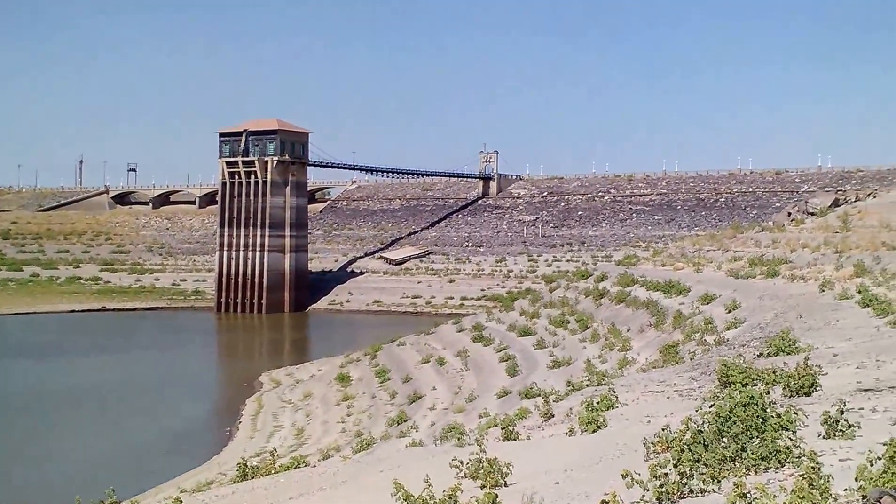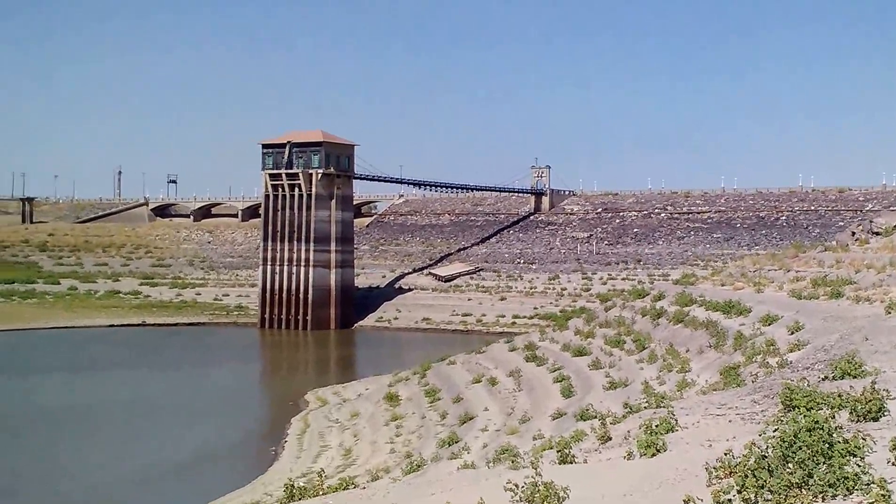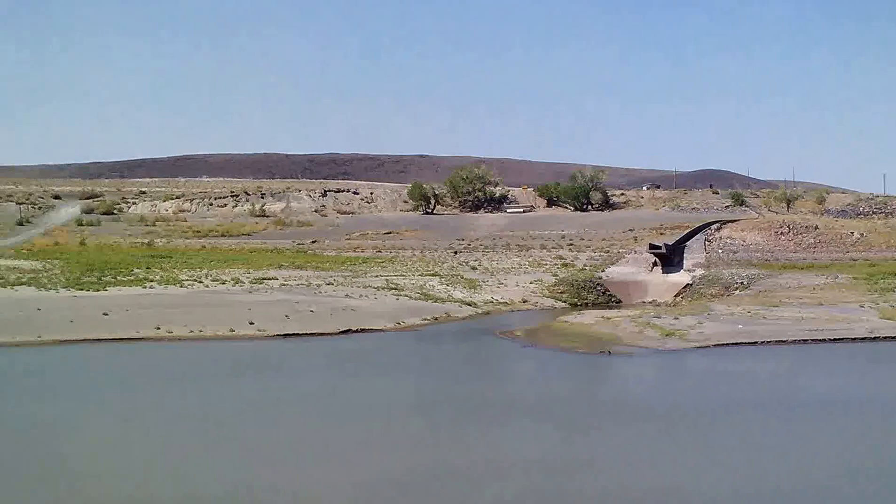The whole dam is just bone dry. I might try walking out on it, see if I can do that — it'd be pretty cool. It's probably gated off, but it'd be neat to at least walk across it or drive across it.